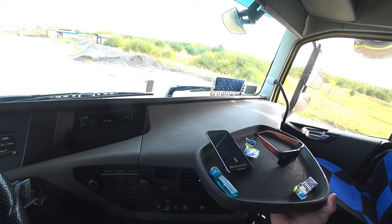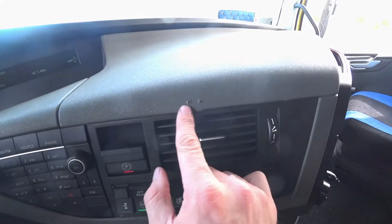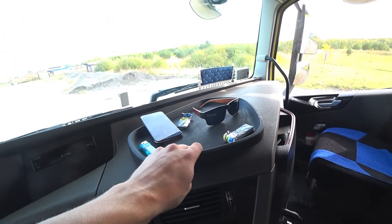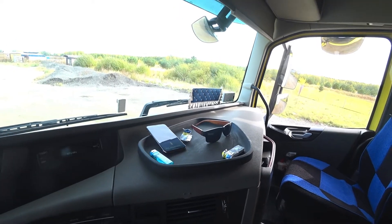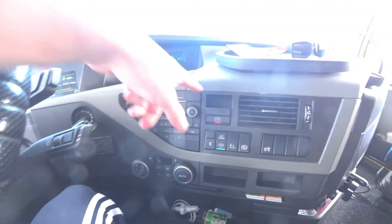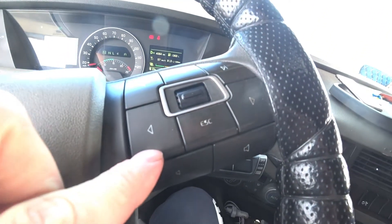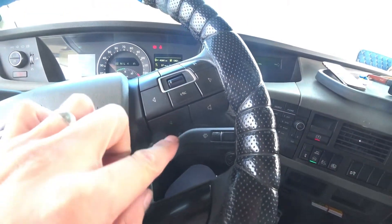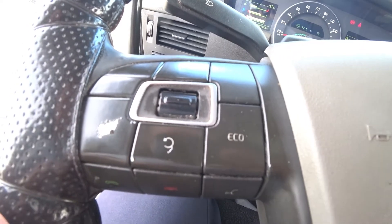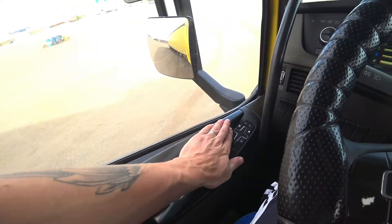I tidied up a bit in here. What a huge dashboard — amazing! There's a little pad holder on the dash that doesn't slide around and doesn't fall off while driving — great for keeping small items. I've already cleaned one side — nicely done. This other side still has some dirt — need to clean that too. I gave everything a light polish as well.